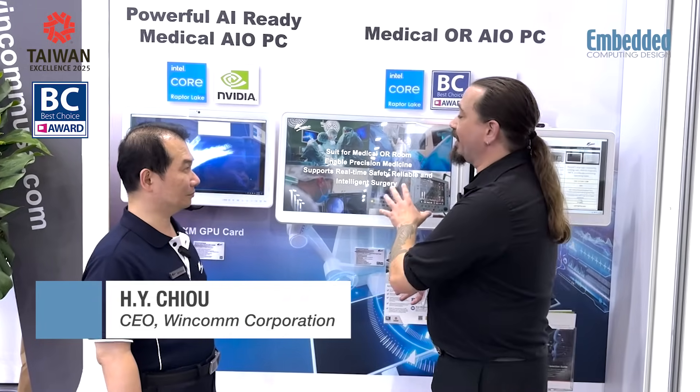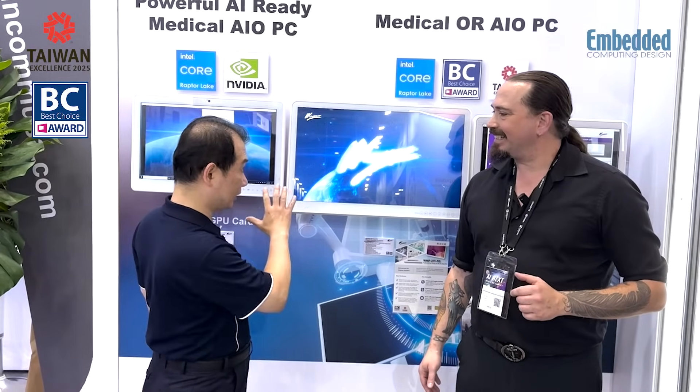The first one we need to talk about here is this beautiful all-in-one panel PC that's going to be helping with surgical procedures. Tell us a little bit about how this is going to aid with AI in surgical procedures. There are three key factors, key features in this machine. The first one is AI inference.